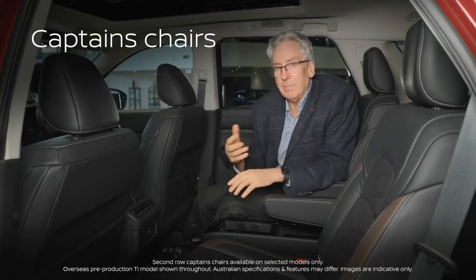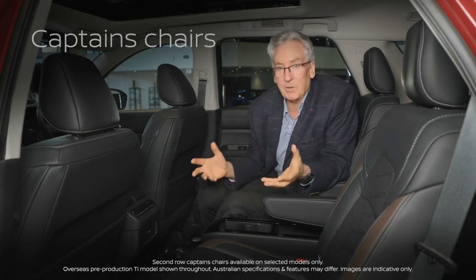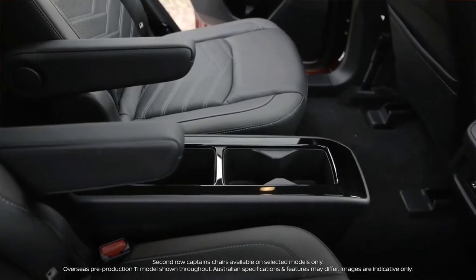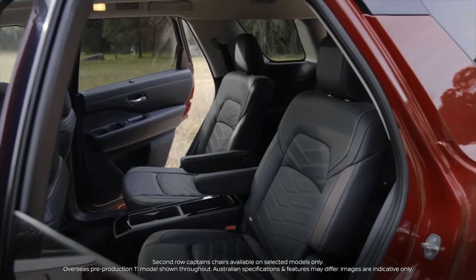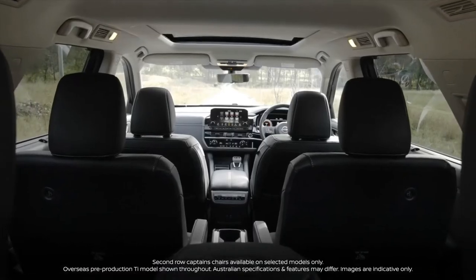Pathfinder is all about creature comforts. Here I am sitting in the middle row — look at what I've got here: captain's chairs. How cool are these, not just for the kids but for your adults as well. Captain's chairs in seven seat configuration here.